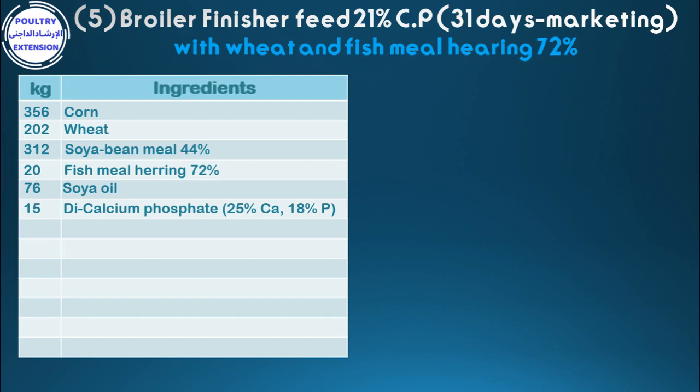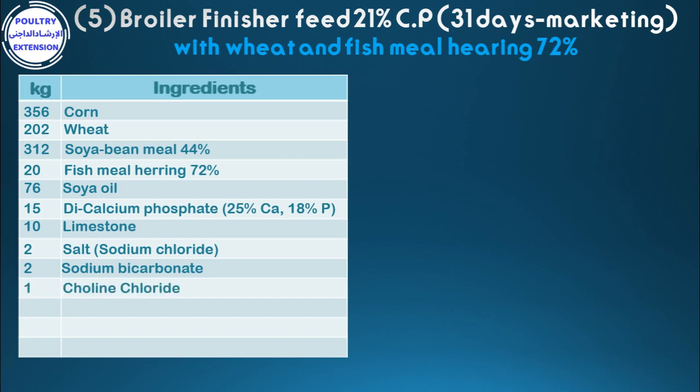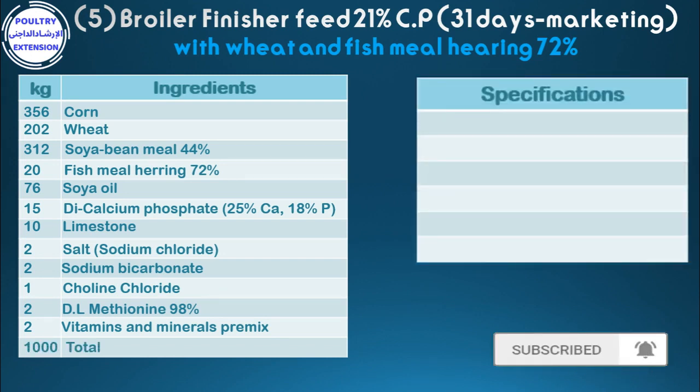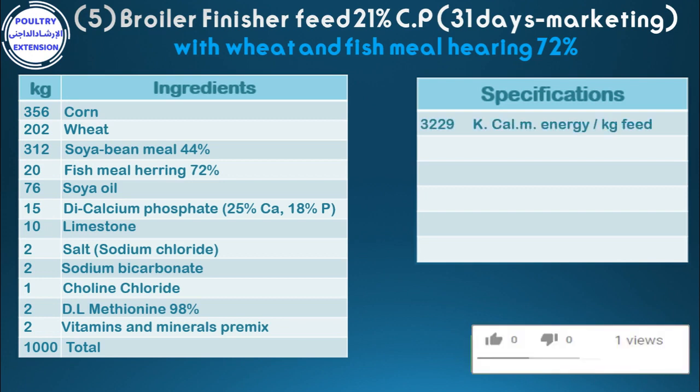18% phosphorus, 10 limestone, 2 salt, 2 sodium bicarbonate, 1 choline chloride, 2 dl-methionine 98%, 2 vitamins and minerals pre-mix. Total: 1,000 kg. Specifications: 3,229 kcal metabolizable energy per kg feed.